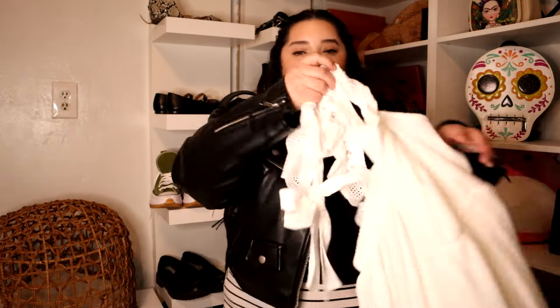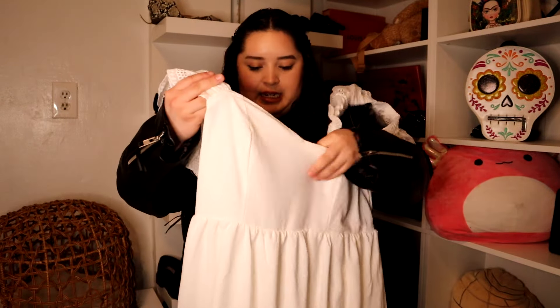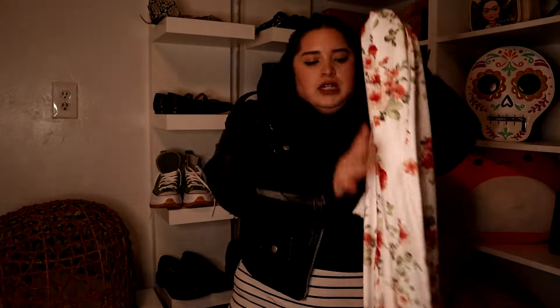I'm gonna start off by showing you the things that don't fit me. For example, this white dress would have been so beautiful to go see La Casa Azul, where Frida Kahlo lived — I was a little devastated. I got this in a 2XL, but because it's so stretchy I should have sized down. Same thing with this one — I'm really bad at reading the descriptions, so that's on me.